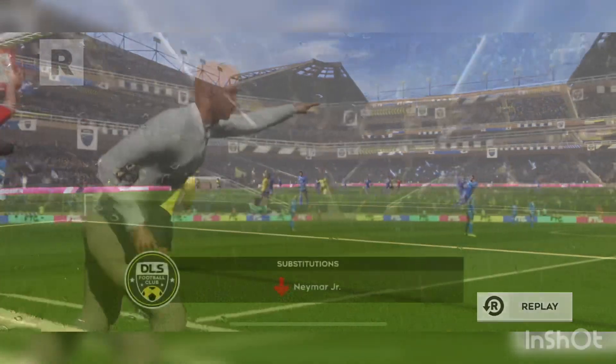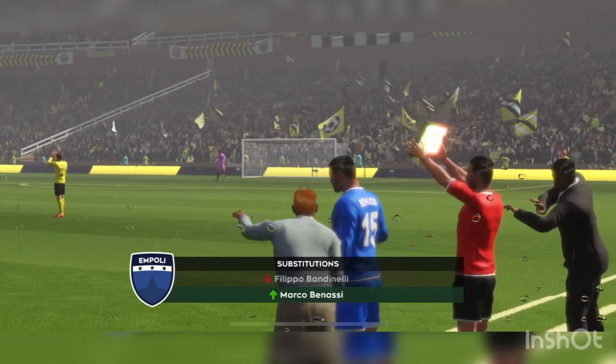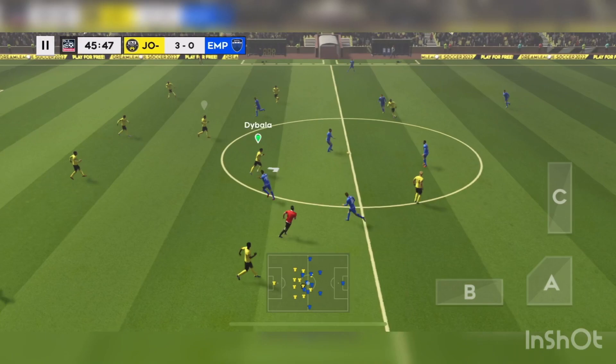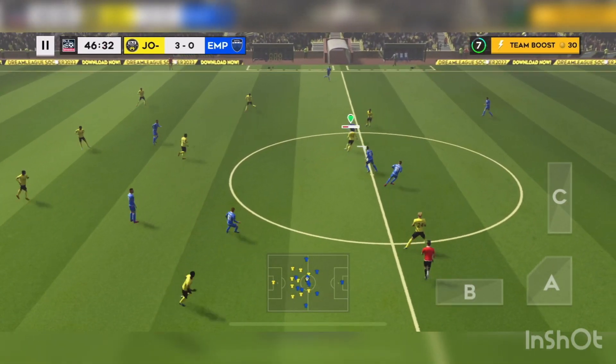They've made just one change for the second half. Well, it's 3-0. Surely no chance for a comeback for the losing team.